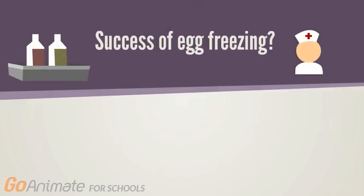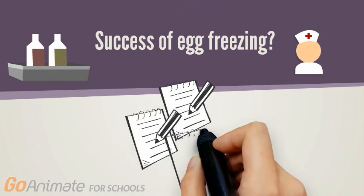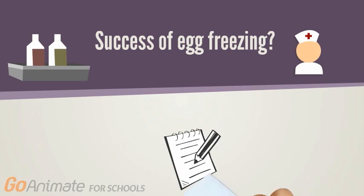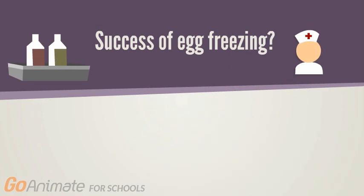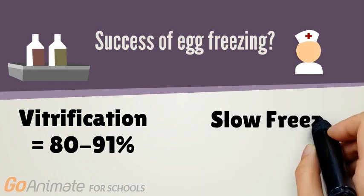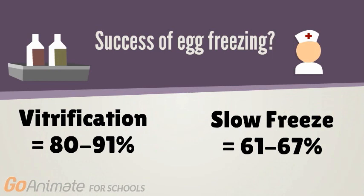So what are the success rates? Information about the outcomes of elective oocyte cryopreservation is scarce, as there are few data about women returning to use their frozen eggs. This could be because they achieved pregnancy without using the eggs they froze. It's also important to keep in mind that success rates vary among clinics and techniques used. In one study, researchers conducted randomized trials to compare the two types of egg freezing techniques. It was discovered that there is a higher post-thaw survival rate of 80 to 91 percent for eggs retrieved using vitrification, versus slow freeze oocytes, which only had a 61 to 67 percent survival rate.